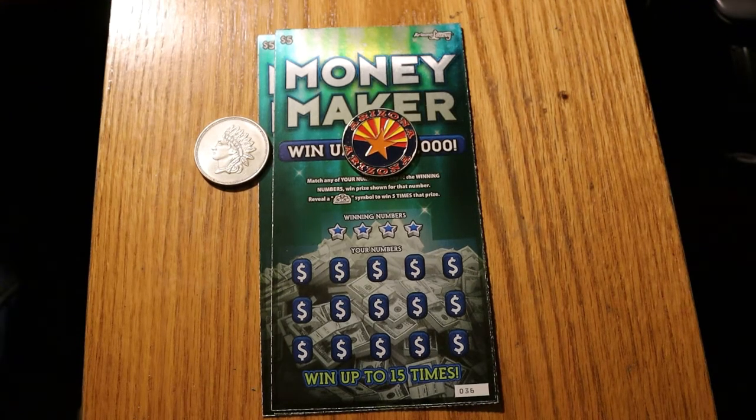Hello YouTube, AZ Scratchers here with another scratching session. Today we have another one of the new Arizona Lottery tickets that came out a couple days ago — the new Arizona $5 Moneymaker tickets. The odds are 1 in 3.79, and I've got three of them here.